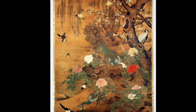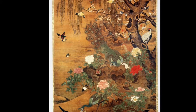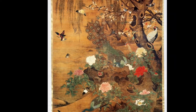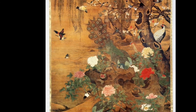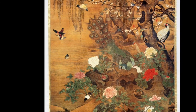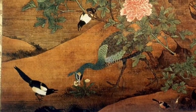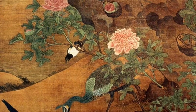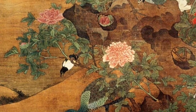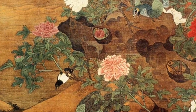Even the subject matter suggests power and the divine right to rule. Historically, art has often been used to indicate wealth and power, and in the Ming dynasty, only the rich and powerful would have been able to afford a commission such as this. During the early Ming period, large decorative paintings were popular among court and wealthy families, and court paintings were also popular during the Ming era.